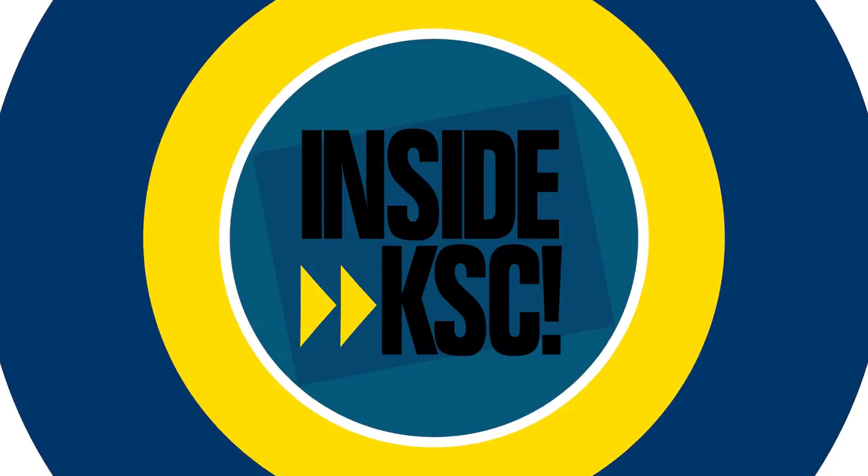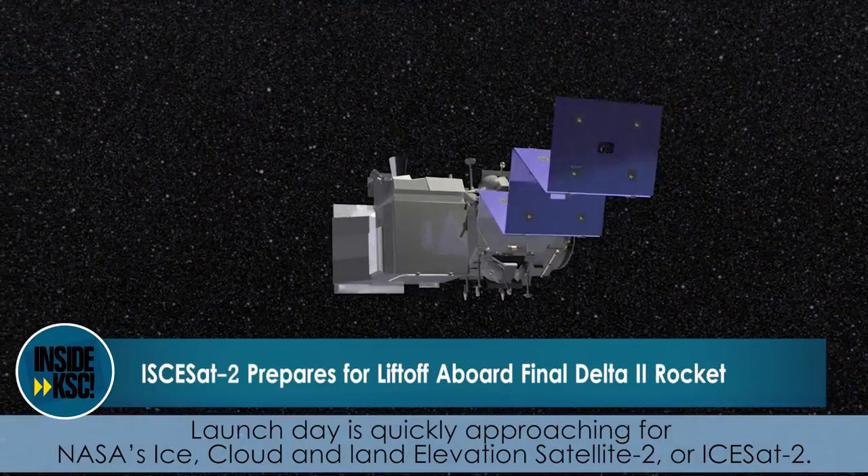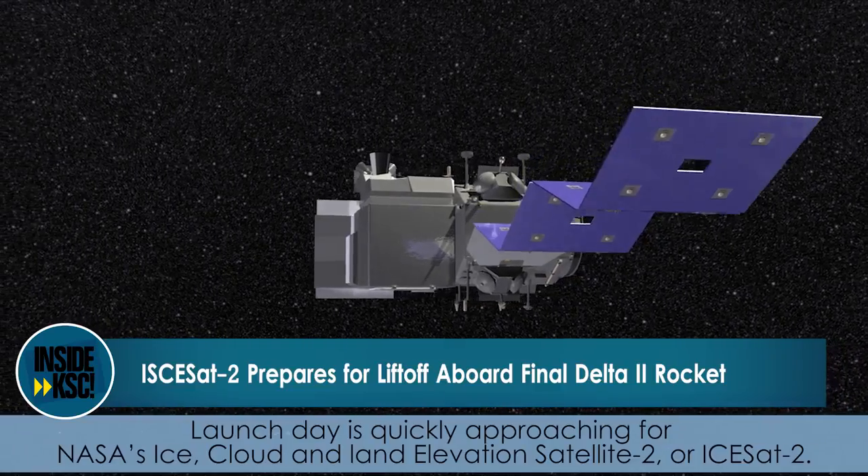Hi, I'm NASA Kennedy's Cliff Lanham, and I'm taking you Inside KSC. Launch day is quickly approaching for NASA's Ice Cloud and Land Elevation Satellite 2, or ICESat-2.